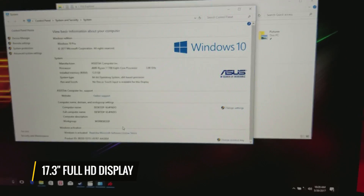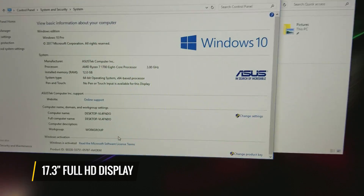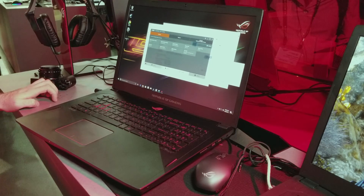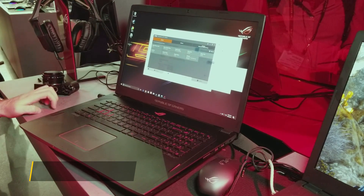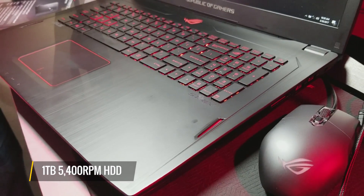It's got a 17.3-inch FHD display with FreeSync 2.0 to prevent tearing. And it can be configured up to 32GB of RAM, up to 512GB SSD, and it'll throw in a 1TB 5400 RPM hard disk drive.